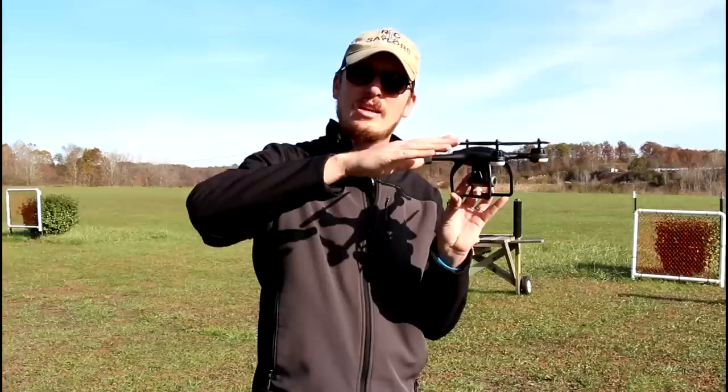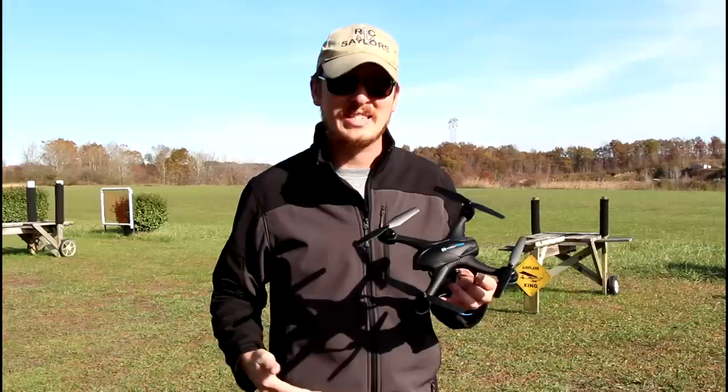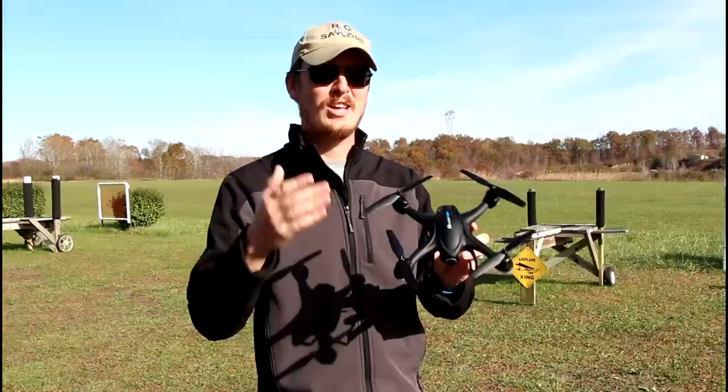It has a Wi-Fi FPV camera feed, and this one actually has the ability to control the camera tilt up and down. We've probably done close to a thousand drones on our channel. With that experience and knowledge, we want to continue to bring drone content to you. We're just hoping to see an improvement in the overall quality in the drone market before we waste everyone's time and continue to show you dud after dud, lemon after lemon of bad drones.